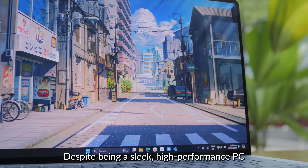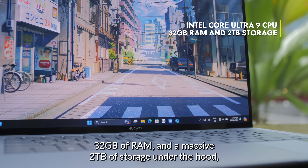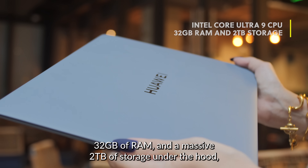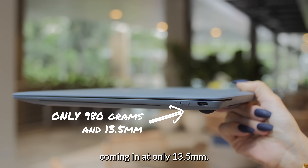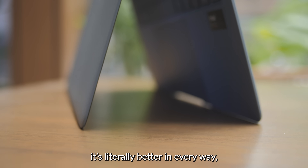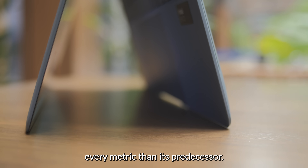Despite being a sleek, high-performance PC with Intel's Core Ultra 9 processor, 32GB of RAM, and a massive 2TB of storage under the hood, the new Huawei MateBook X Pro weighs just 980g and looks wafer-thin, coming in at only 13.5mm. In other words, it's literally better in every way, every metric, than its predecessor.